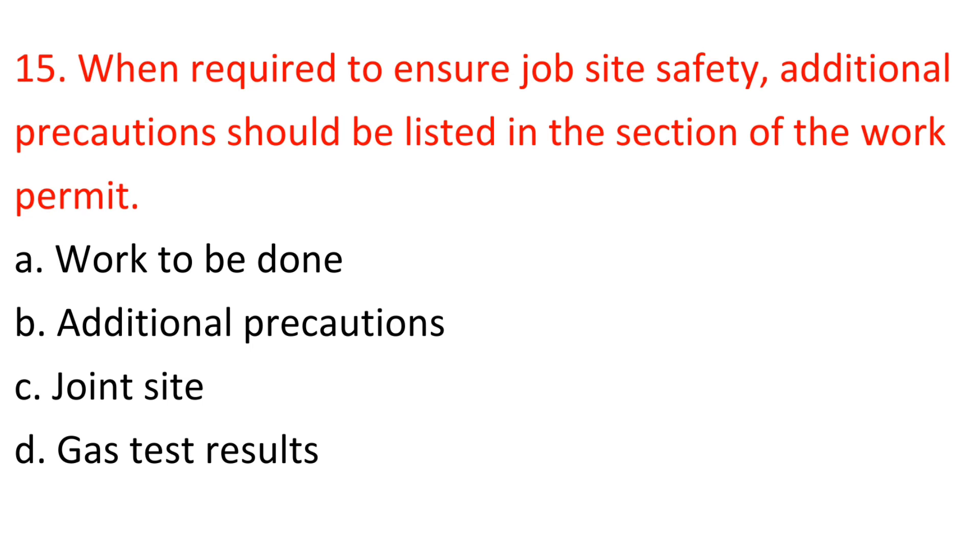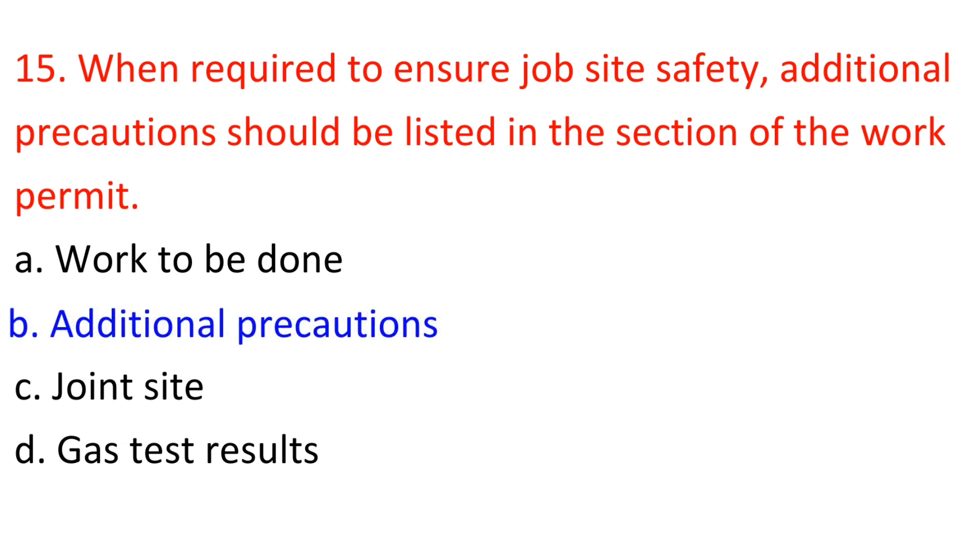Question 15: When required to ensure job site safety, additional precautions should be listed in which section of the work permit? A) Work to be done, B) Additional precautions, C) Joint site, D) Gas test result. Answer: B — Additional precautions.